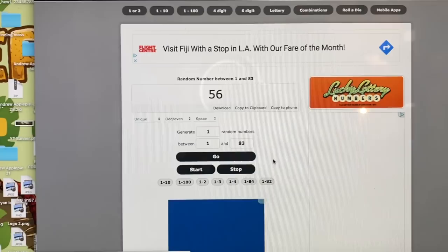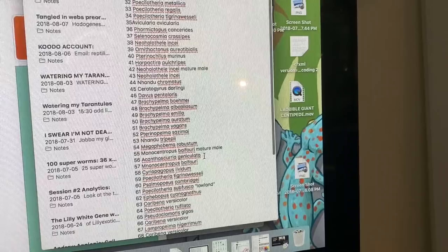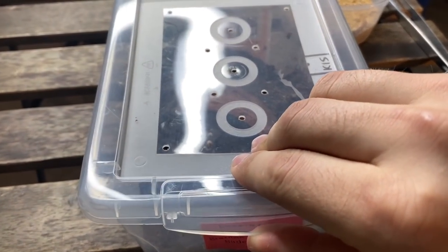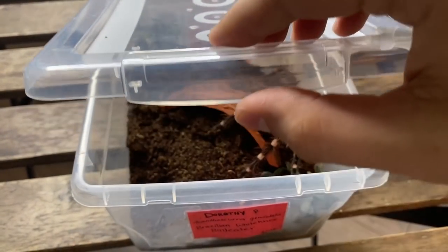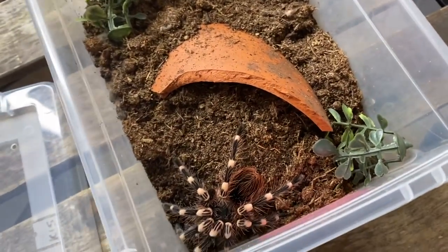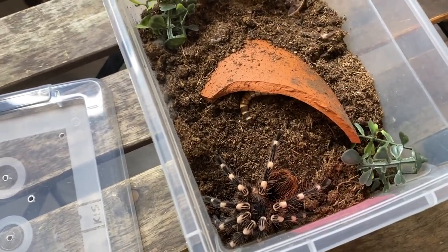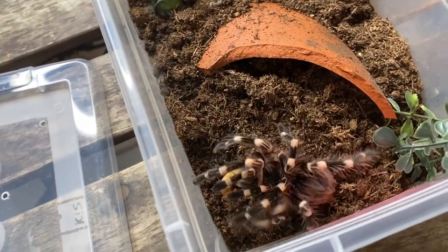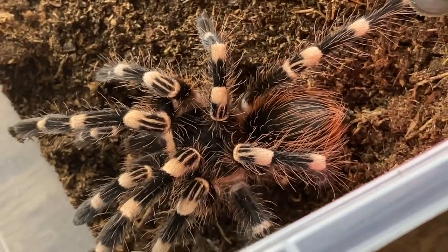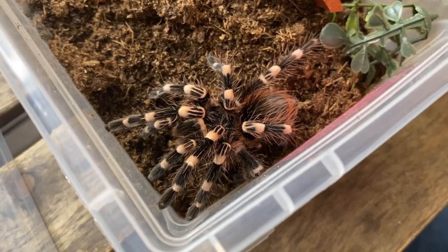56! Number 56 is Acanthoscurria geniculata. Here is spider number one — this is Dorothy, my Acanthoscurria geniculata. Pretty well 100% sure she's gonna eat for us, so no spicy for me today. Good girl, thank you! You saved my life for now.